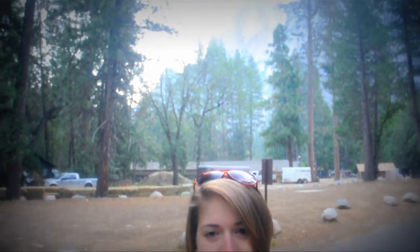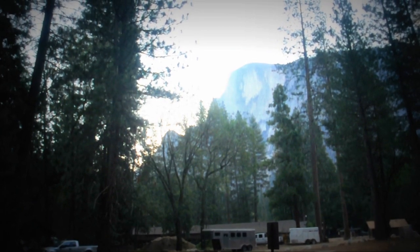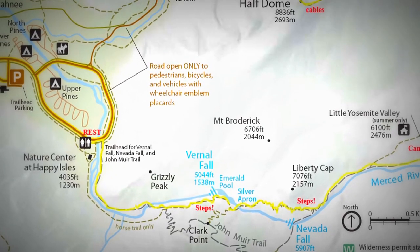This granite structure rises more than 4,737 feet above the valley floor and is a 16-mile round trip in terms of hikeage.